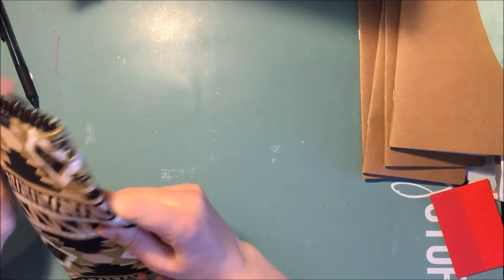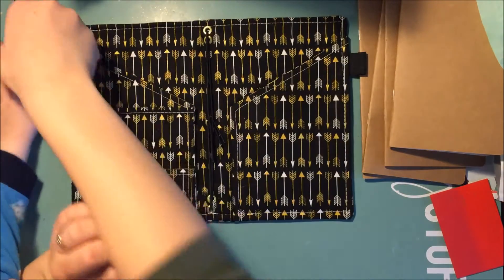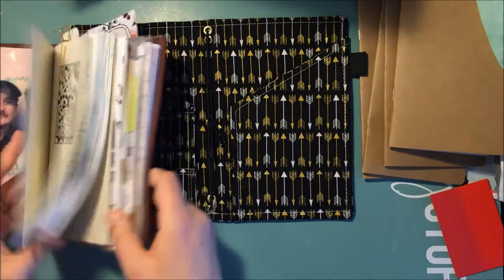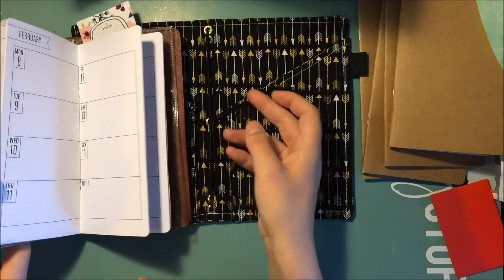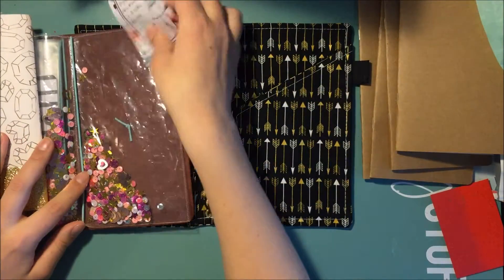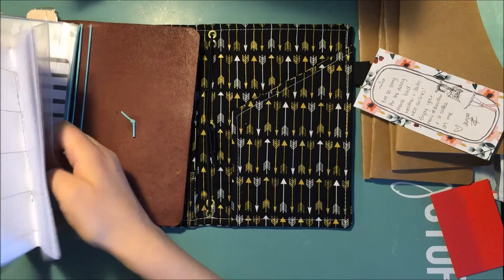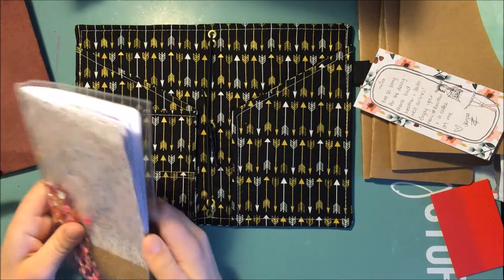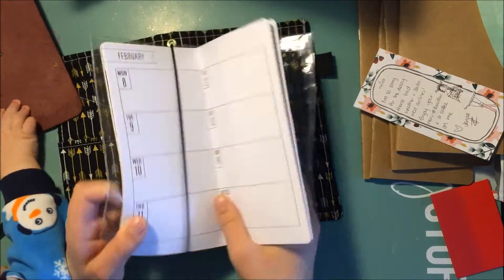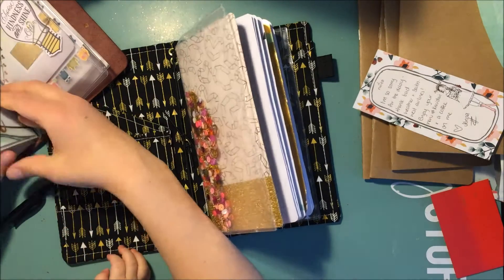This has pockets, which is awesome, and it's so cute. I was kind of semi-concerned about it, but now that I see it it's so pretty. I will move into it because why not. This is my current Foxy Dory and I'm going to move out of it and into this one. I love that it has a pen loop — so cute.